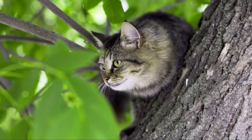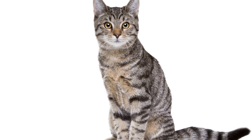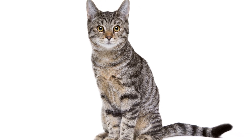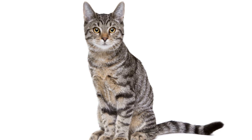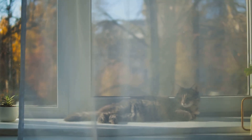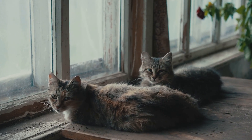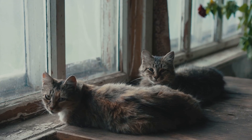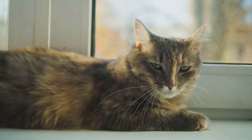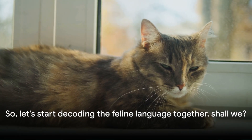But where do we start? The answer lies in their most frequent and apparent form of communication: their sitting positions. Each pose, each subtle shift in posture is a word, a sentence, or even a paragraph in the feline language. Today, we're going to start deciphering these messages, one sitting position at a time. From the loaf position to the sphinx pose, from the side-lying position to the belly-up pose, and even the enigmatic half-blink, we'll delve into what each of these tells us about our feline companions. By the end of it, you'll have a whole new level of understanding and appreciation for your cat. So let's start decoding the feline language together, shall we?